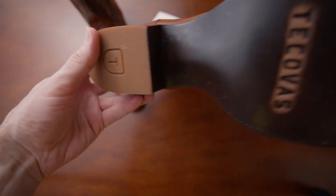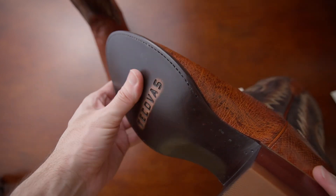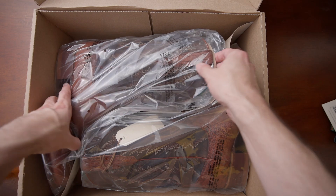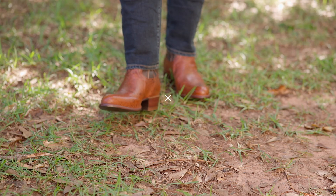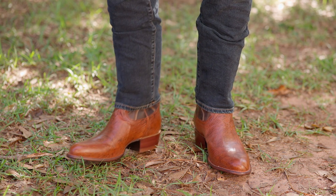On the sole, they have the Takovas name as well as their T logo on the heel. These are handmade in Leon, Mexico, and no shoe bags are included. As far as the fit, I got these in 11 and a half — my usual size — and they're a little bit roomy, but they still fit pretty well.